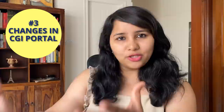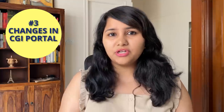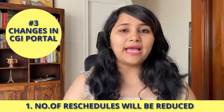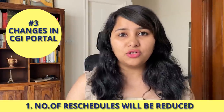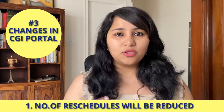The third category of updates is all the changes coming up in the CGI portal — the portal where you book your visa slot — and they shared three important changes which are going to be implemented really soon. First, the number of reschedules are going to be reduced. As of now the system allows you to reschedule your appointment up to four times, but they're going to drop that to three, meaning once you book your appointment you will be able to reschedule it only three more times.